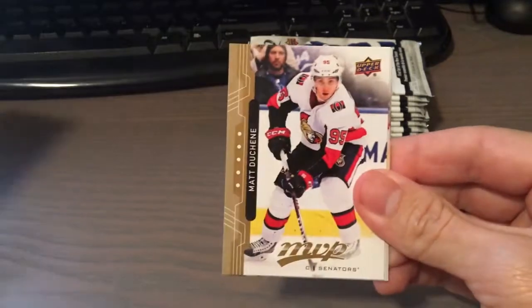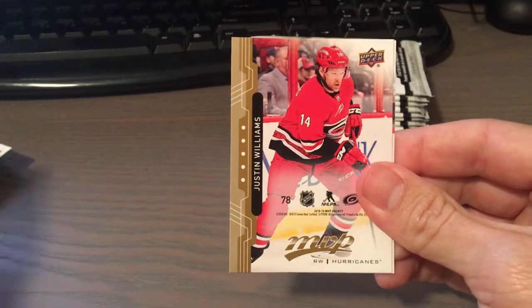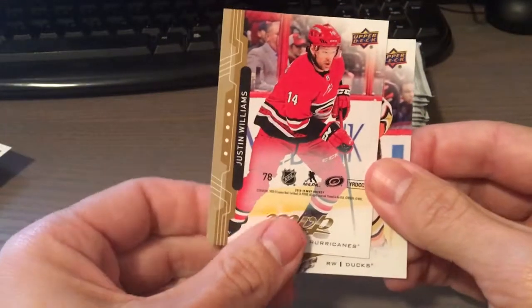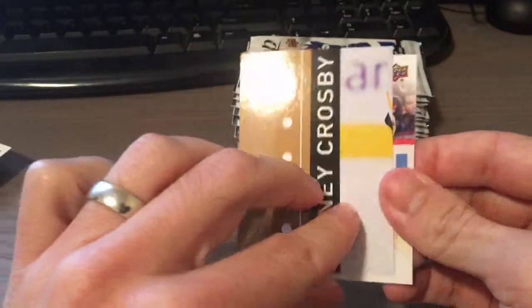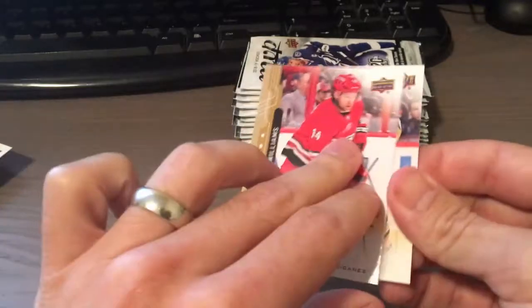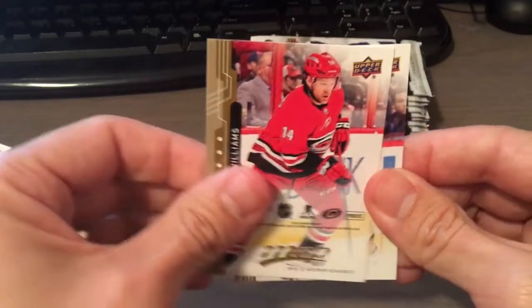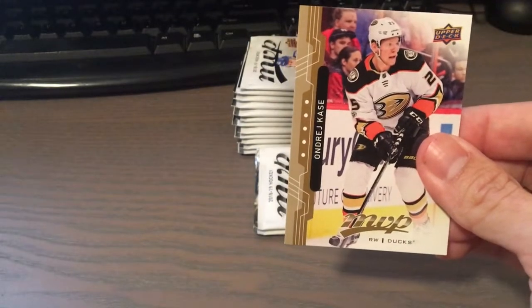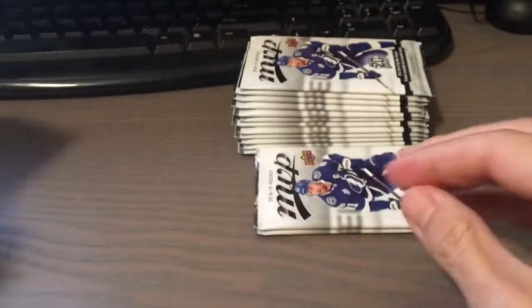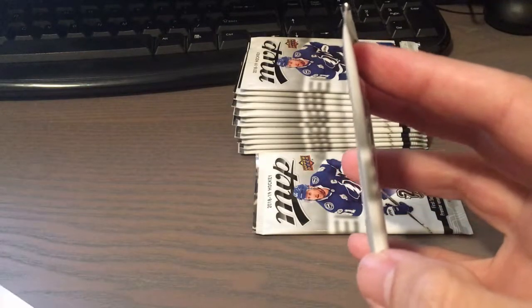Matt Murray. Matt Duchene. Louie Eriksson. Justin Williams. This is the puzzle back — that's going to be a puzzle for Sidney Crosby. Cool idea for a parallel set. We have Andre — Kas — there we go.